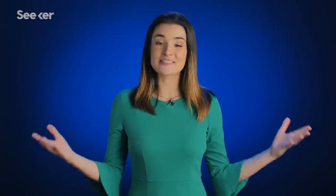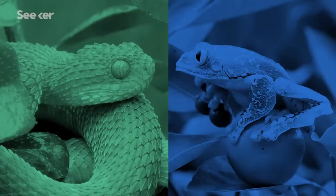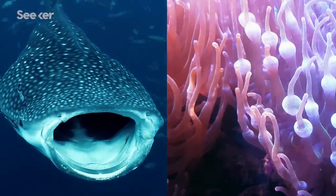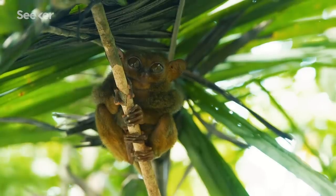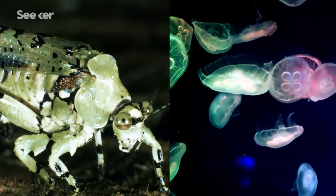How close are we to discovering all life on Earth? In birds and mammals, we have better knowledge. In amphibians and reptiles, that knowledge is not that good, but it's something at least. For invertebrates and marine organisms, that knowledge is really sparse. At the current rate of discoveries, it might take like 50 years to describe all vertebrates. For invertebrates or marine organisms, it will take perhaps another 100 years or more.